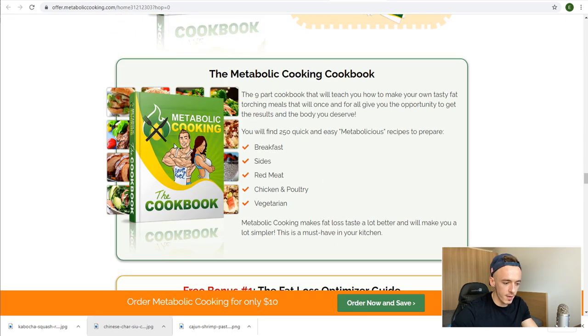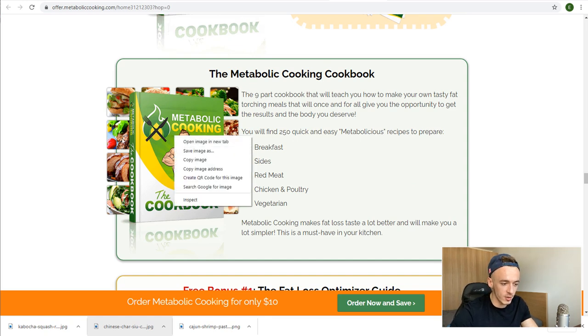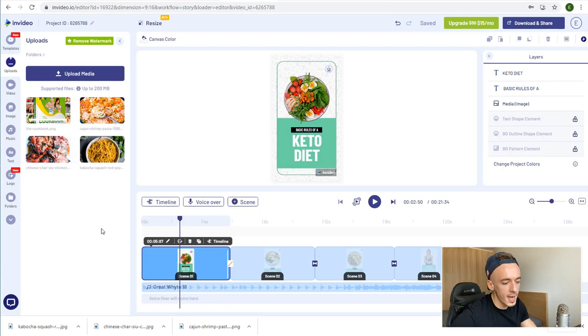I'm looking for an e-book cover — the best one I found was on the sales page. Just go to the sales page, download the Metabolic Cookbook e-cover, and then upload it into the media. Now we are going to create our YouTube Short.